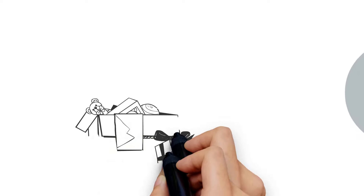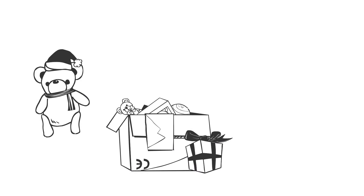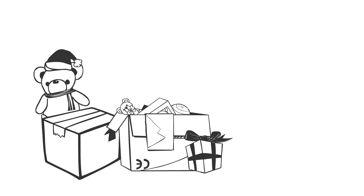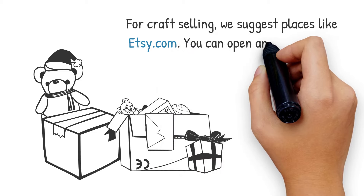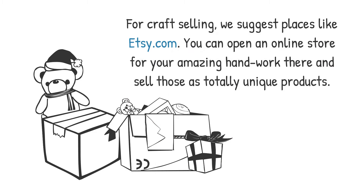6. Selling Craft Online. This import-export business idea is not for mass production. Are you producing amazing and beautiful handmade products? If so, this is your chance to start selling those to the whole world through an online store. For craft selling, we suggest places like Etsy.com. You can open an online store for your amazing handwork there and sell those as totally unique products. Handicraft is always unique and extraordinary, and people deserve premium prices for such a product.